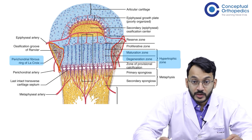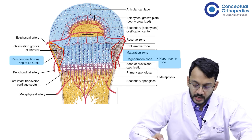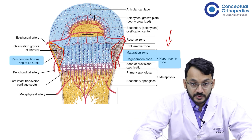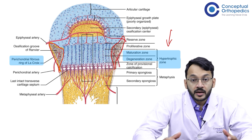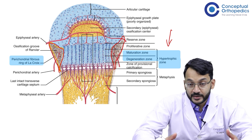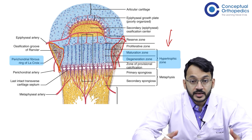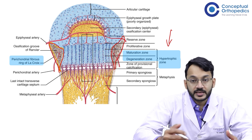It is also important to know the correct zone of the physis which is involved in SCFE, and that zone is the hypertrophic zone of the physis. In the hypertrophic zone, the chondrocyte-to-matrix ratio is altered — there is more matrix present in these children compared to the number of chondrocytes, and this is the region through which failure of the physis occurs in SCFE.